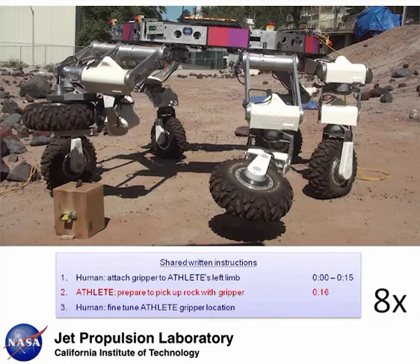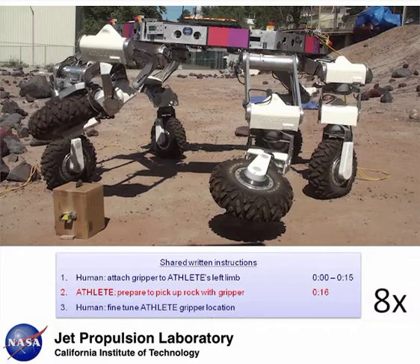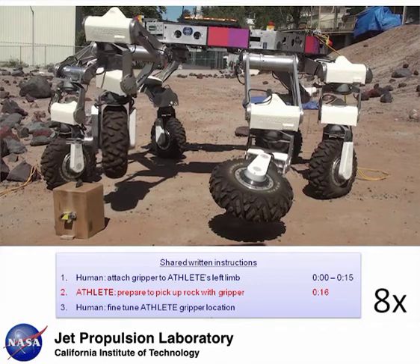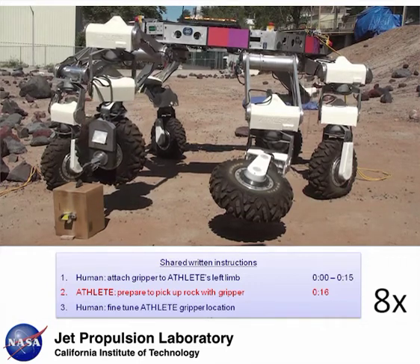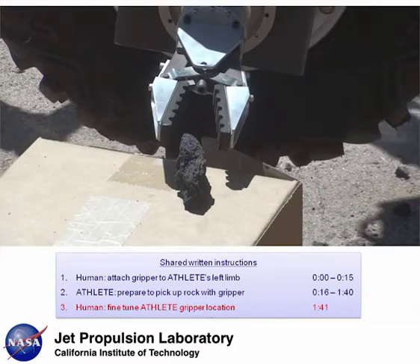Now ATHLETE is moving the gripper near the rock in preparation to pick it up. This complex motion was learned using the techniques described earlier. Since ATHLETE can't sense the precise location of the rock, the person can assist ATHLETE by fine-tuning the gripper location through voice commanding: 'Move limb six forward five centimeters.'